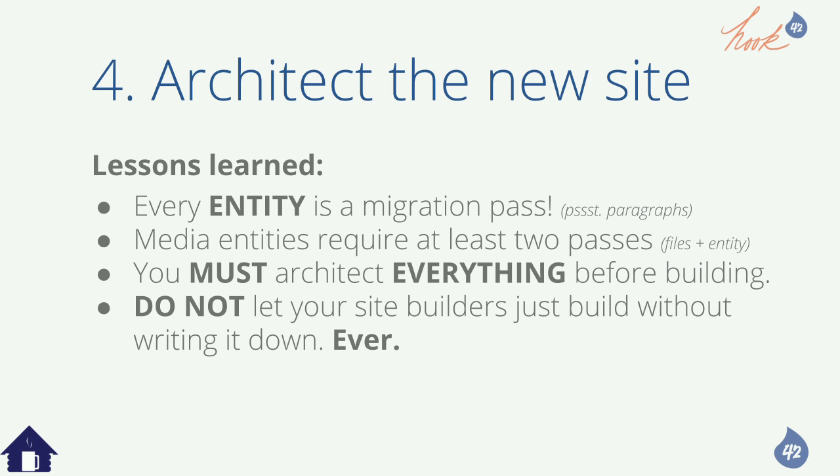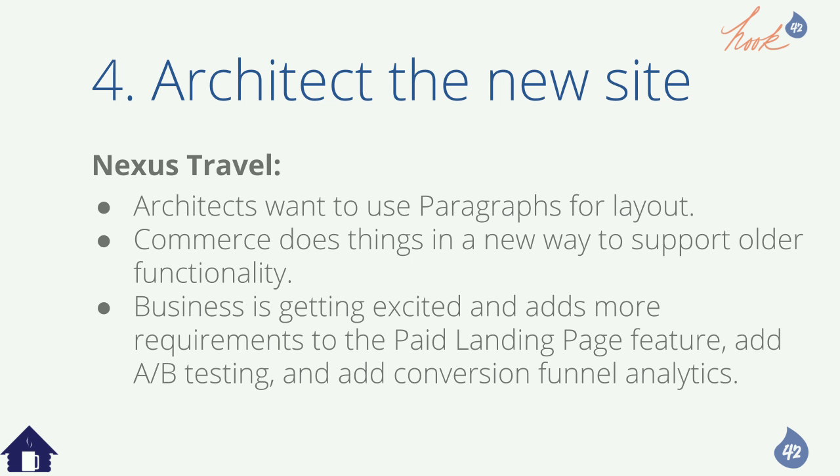They're like: 'Oh, I saw this shiny new thing, I forgot to mention it in our past 12 meetings.' The CEO is happy and says 'while you're talking to the developers, could you just get them to do this thing?' It's only a little AB testing, it should be easy, right? And the conversion funnel — just put a JavaScript thing in there. Migration mapping spreadsheets: we do one spreadsheet with multiple tabs, one tab per entity type. On the left side is old, on the right side is new.